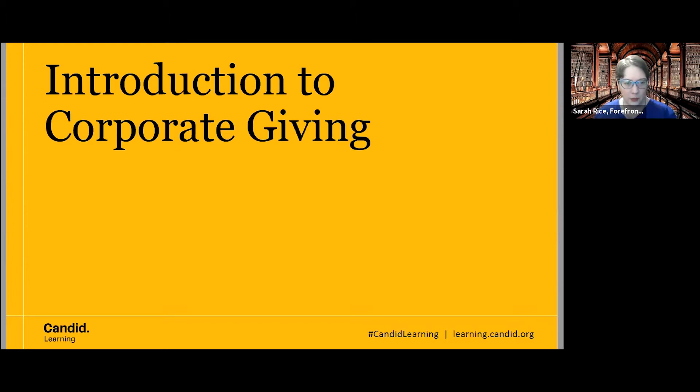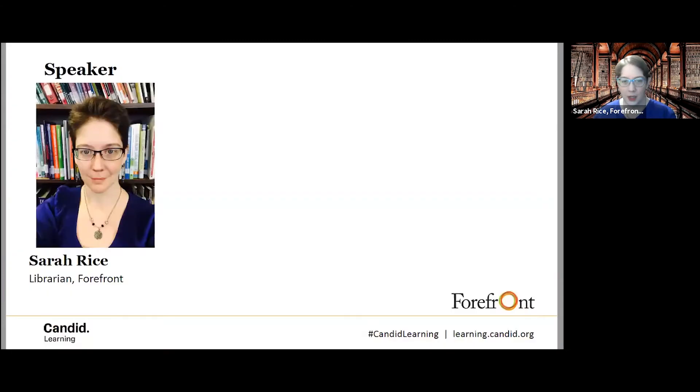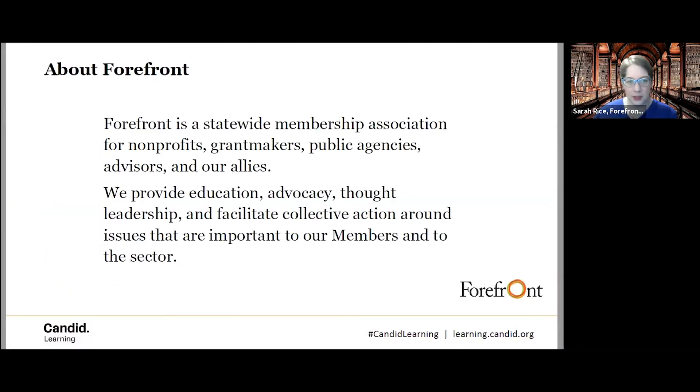First, we'll talk a little bit about Forefront as an organization, in case anybody is not particularly familiar with us. Forefront is a membership organization for nonprofits, grantmakers, and advisors throughout the state of Illinois. We offer education, research services, networking opportunities, and advocacy leadership for the nonprofit sector.